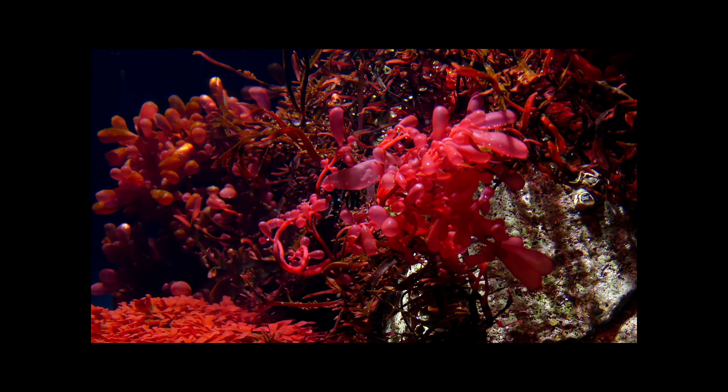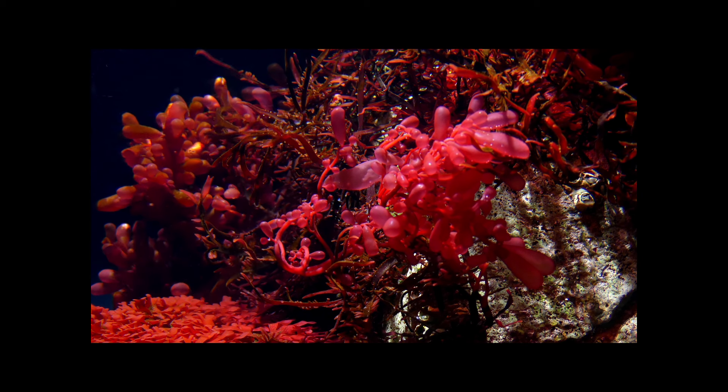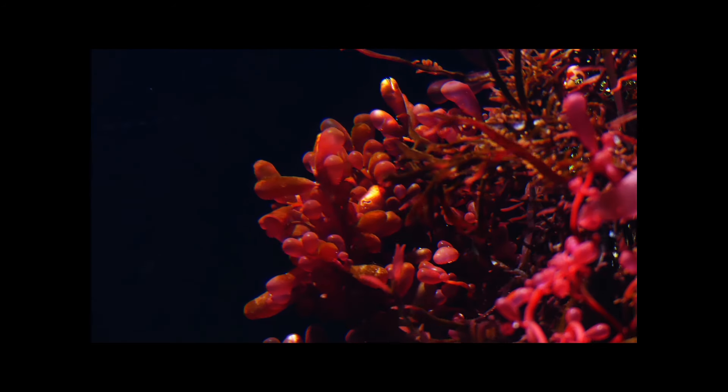Red dulse, red marine algae — this is part one. On the next video I'm gonna show you how I used it. This video I showed you why I used it.